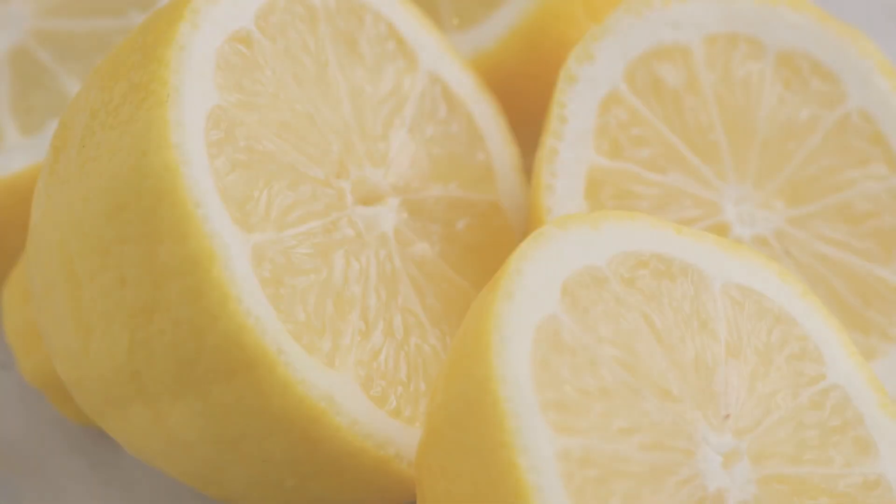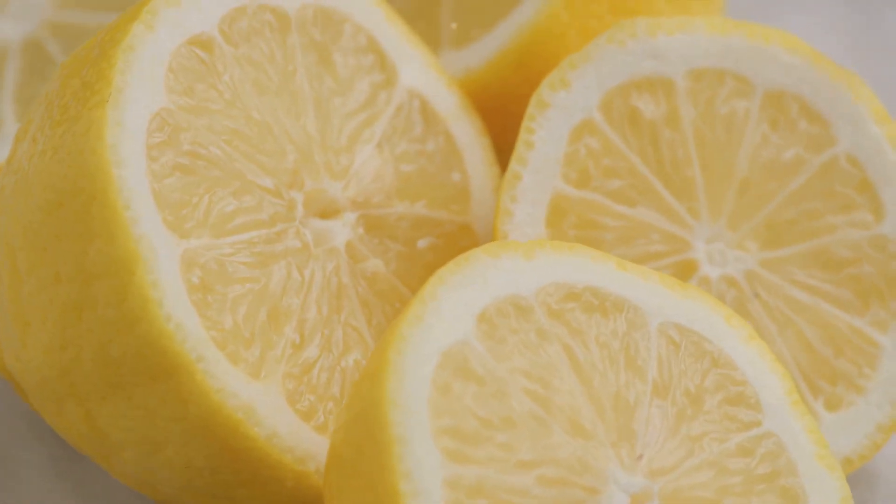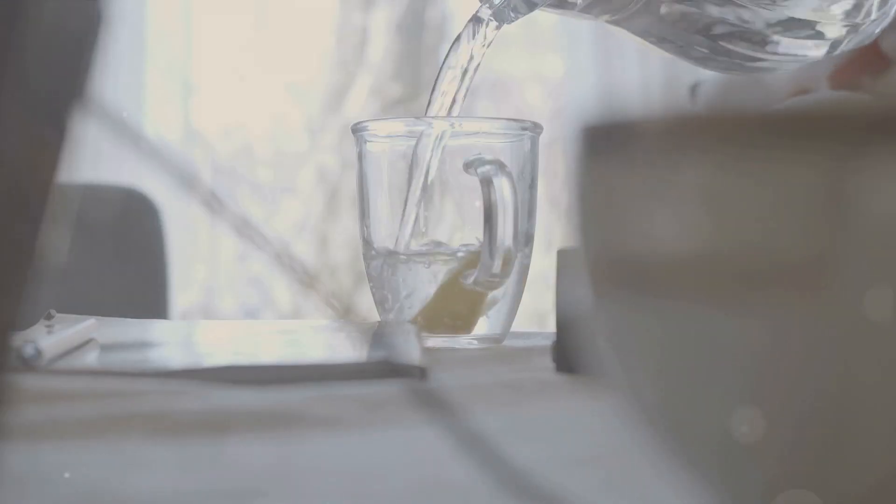On the other hand, the humble lemon, a citrus gem, is not just a refreshing fruit but a reservoir of essential nutrients. Packed with vitamin C, flavonoids, and essential minerals, lemon plays a crucial role in strengthening the immune system.